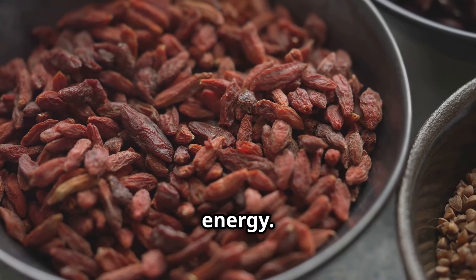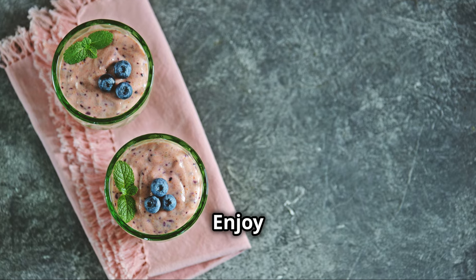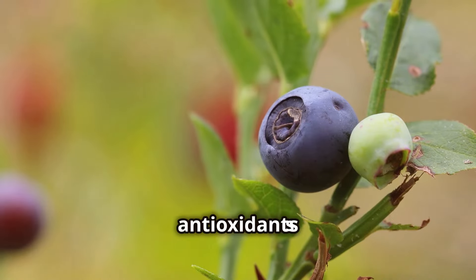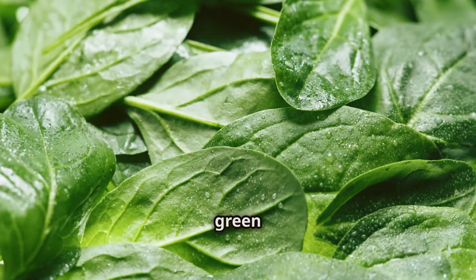This helps your mitochondria function better, producing more energy. Aim for a handful or a cup of blueberries a day — enjoy them fresh, frozen, or in smoothies. A diet rich in antioxidants is crucial for overall health. Next up, we have a leafy green superstar: spinach.